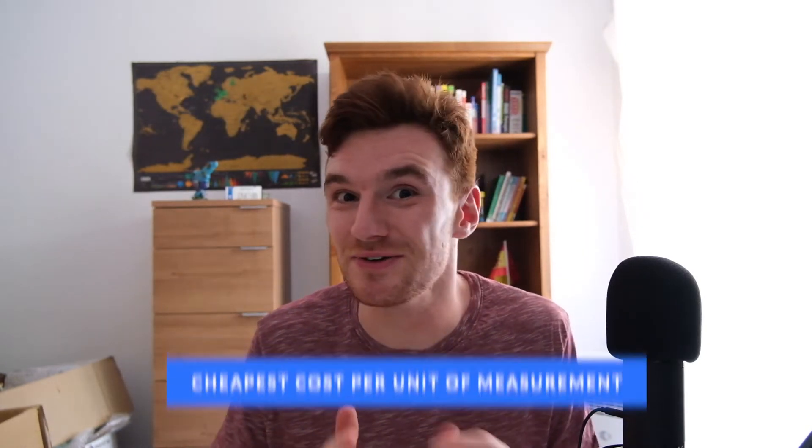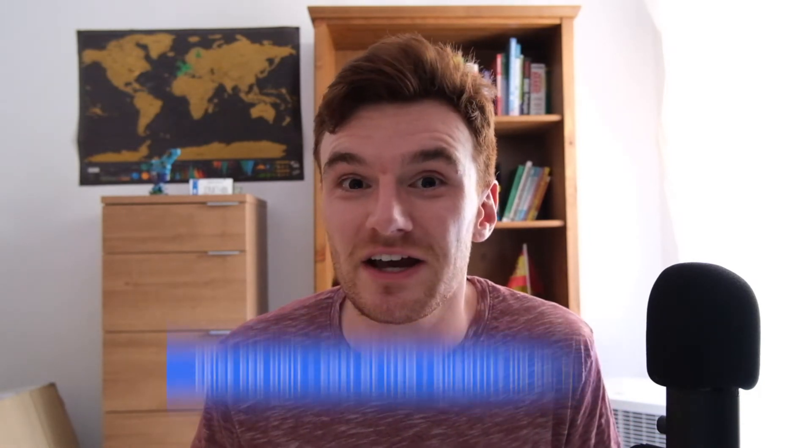This next tip is the real way to get deals at the supermarket. Forget the two-for-ones and discounted prices — look at the cost per unit of what you're buying. Supermarkets promote on quantity or discounted price, but if you look at cost per unit, you'll see if you're actually getting a deal. Supermarkets like Mercadona and Carrefour here in Spain print the cost per unit in very small print on the price tag. If they don't, just divide the cost by the quantity — that's your price per unit.